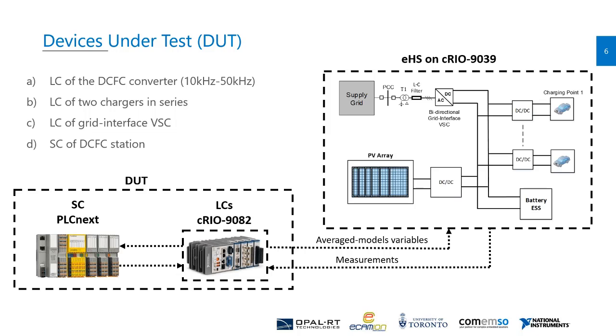Finally, we have the supervisory control of the charging station. The device under test is technically the complete control system of the station, where the supervisory control is implemented on PLCnext — a programmable logic controller from Phoenix Contact — and the local controllers are implemented in the CompactRIO system. The challenge here is that if we use switched models for every converter in the charging station, we end up with 206 states, which is not supported by EHS x64 that we are using. So we have to simplify the models and use average models of converters, which are good enough for capturing the low-frequency dynamics of the charging station.